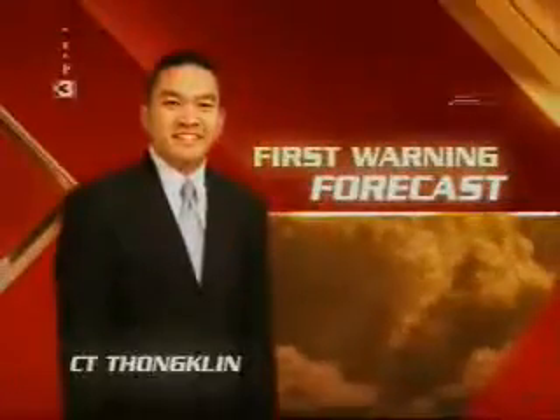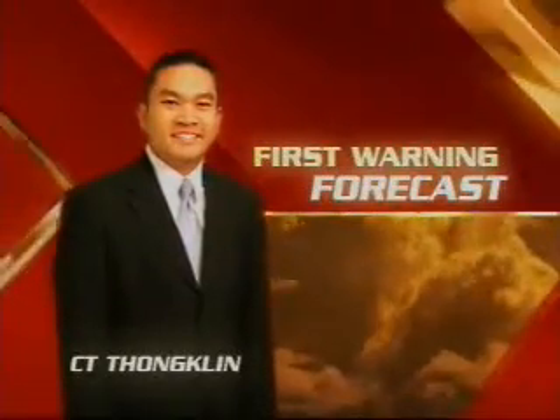Now your Action 3 News First Warning Forecast with meteorologist C.T. Tonklin.